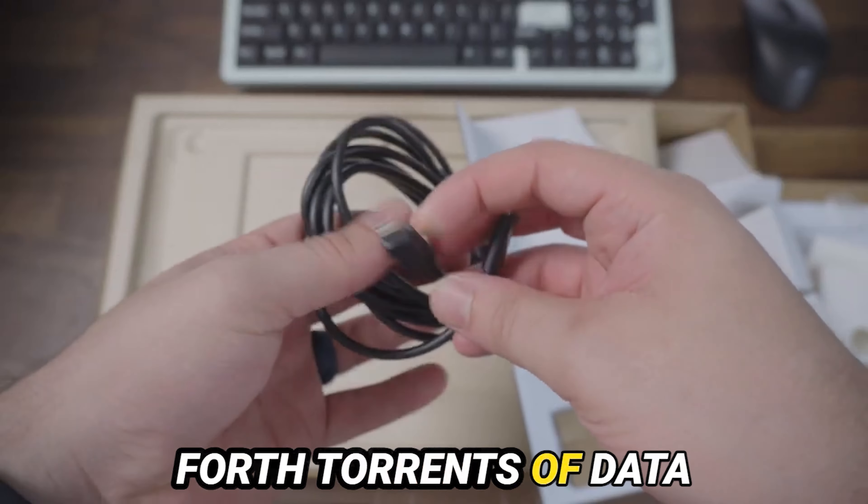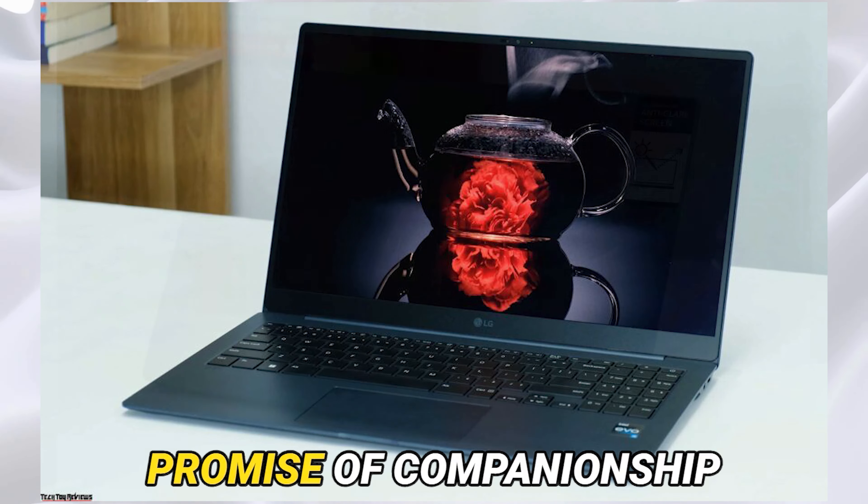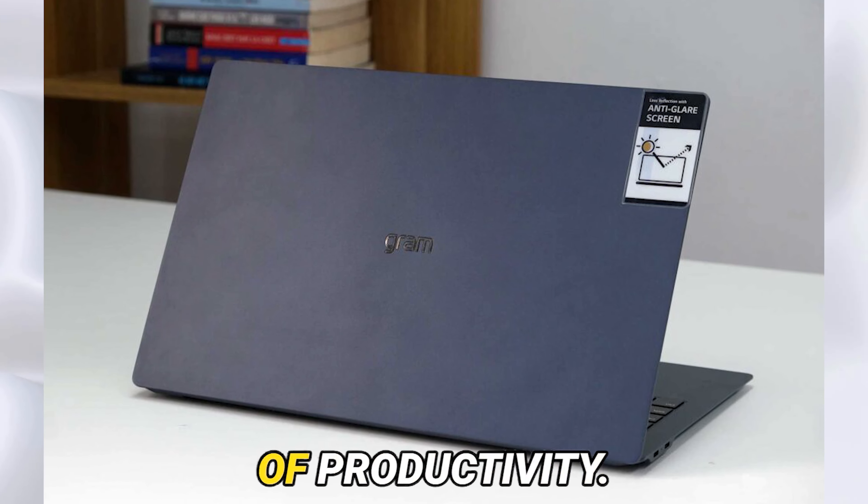As the curtain falls upon the stage of performance, we find the Gram Super Slim standing amidst the duality of acclaim and critique. A paragon of equilibrium, it navigates the straits of daily tasks with ease, yet falters in the face of Herculean demands. Yet in its lightweight frame and prodigious endurance lies the promise of companionship on the arduous journey of productivity.